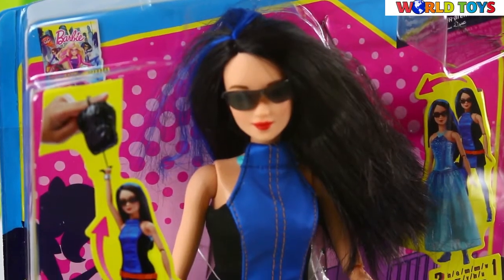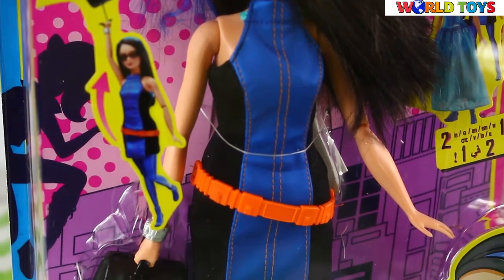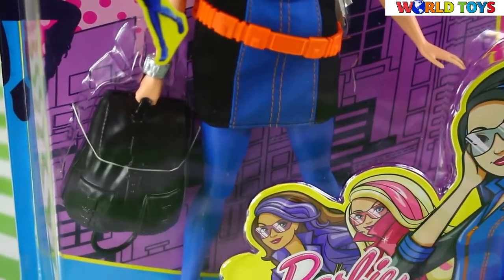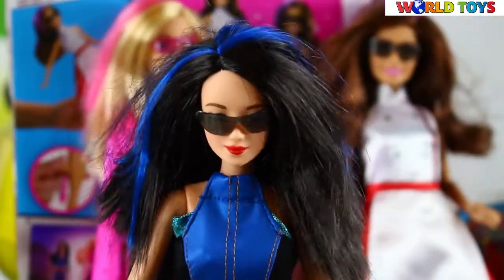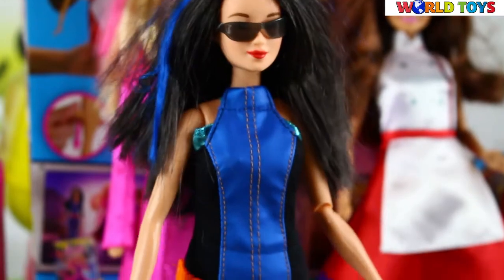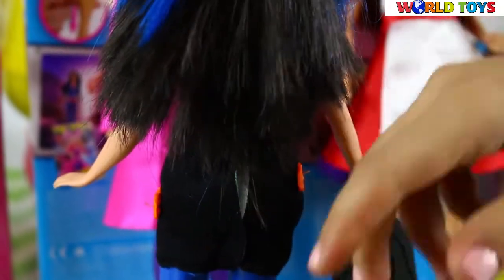Hello everyone, welcome to World's Toys channel. Today you'll see Renée — she's one of three secret agents from the Barbie Spy Squad movie. She has long dark hair with blue streaks.